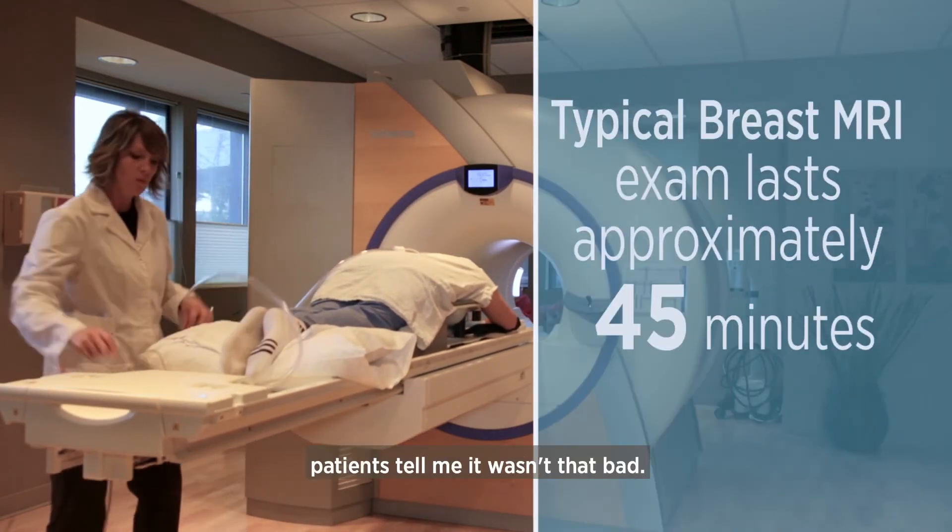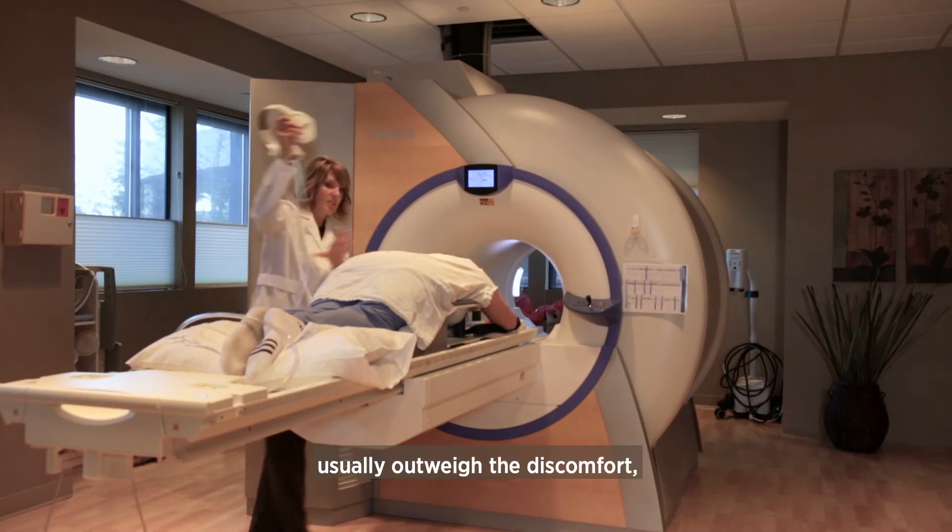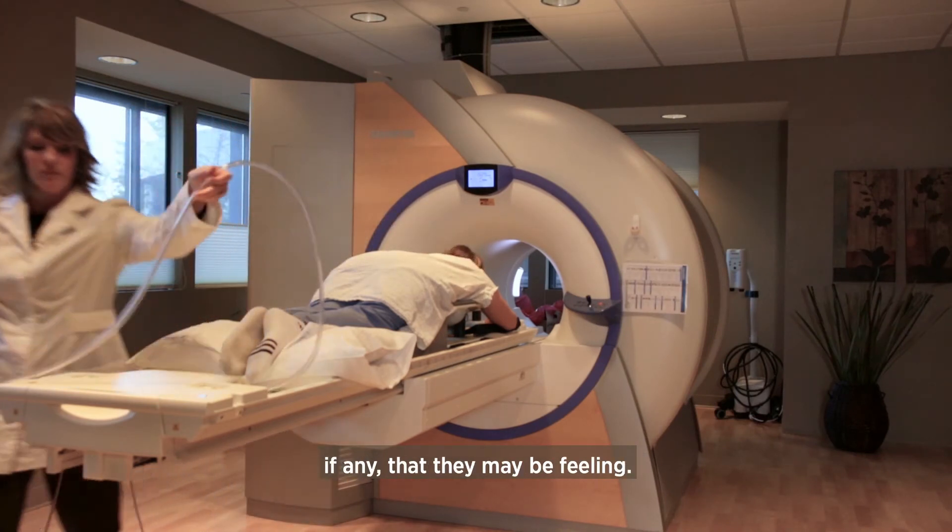The biggest thing is patients tell me it wasn't that bad. The benefits of the test usually outweigh the discomfort, if any, that they may be feeling.